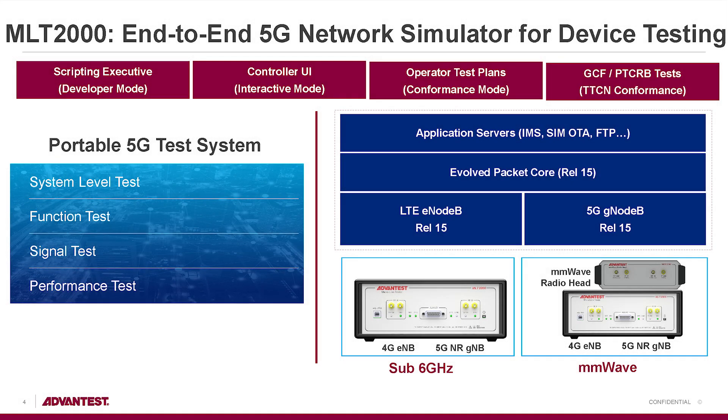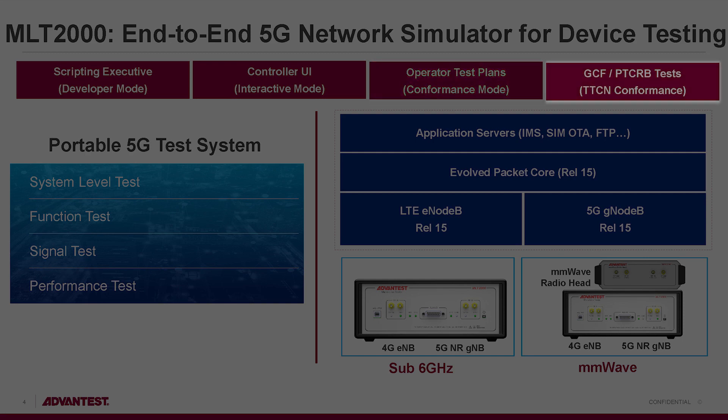Its core test target areas are operator test plans, GCF, as well as any production use cases.